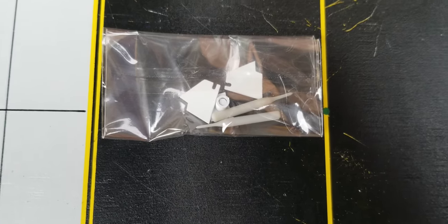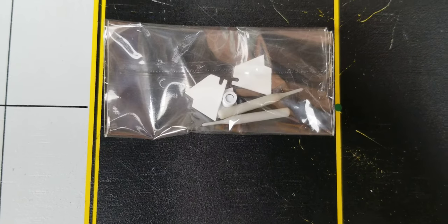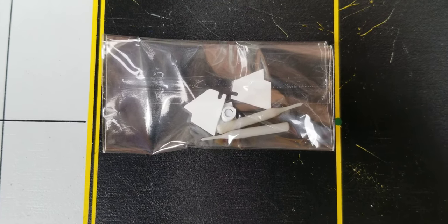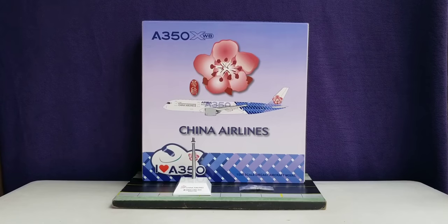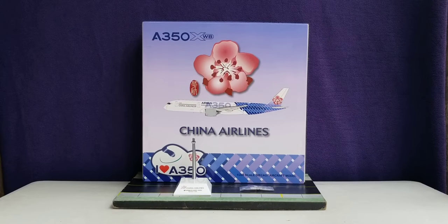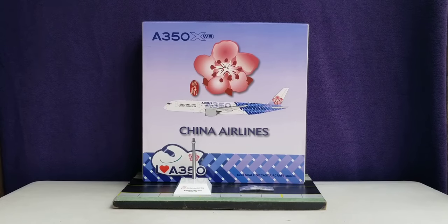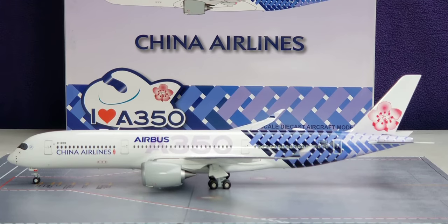This plastic bag contains the gear replacement doors, featuring two little toothpicks for these gear replacement doors — please stay tuned as I go into detail about the purpose of these gear replacement doors. With all that information out of the way about the history of China Airlines, the box details, the model stand, and the gear replacement doors, here is the actual aircraft model — let's check it out.